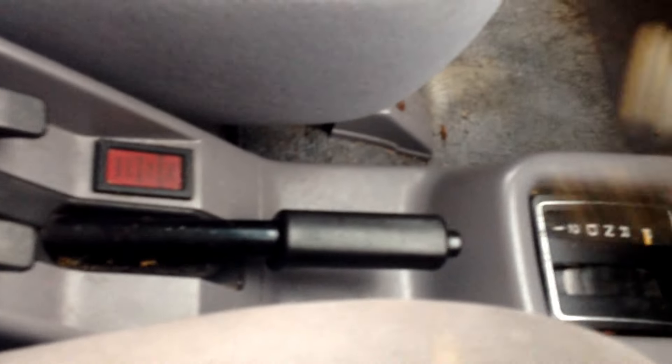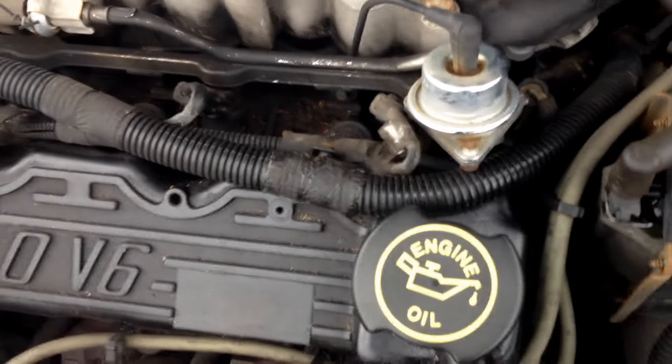V6 in it. Purrs like a kitten. Let's start it up, let you hear it real quick. You just saw me driving it — or you will see me driving it. Purrs like a kitten.